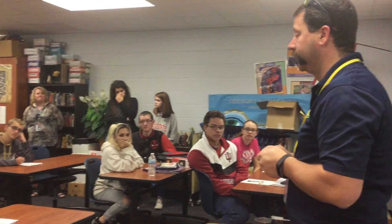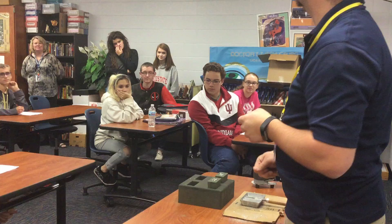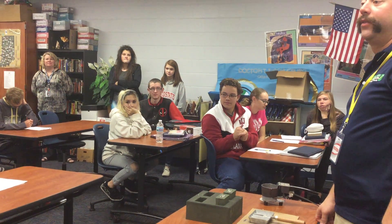What else do you guys have? Anything? Thanks everybody. Have a good day.